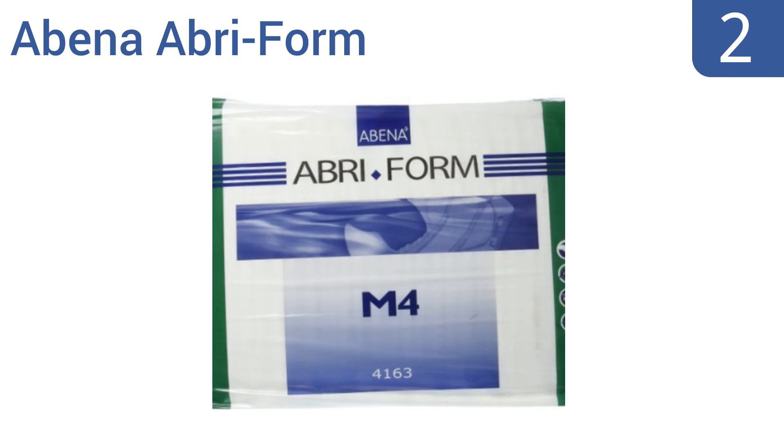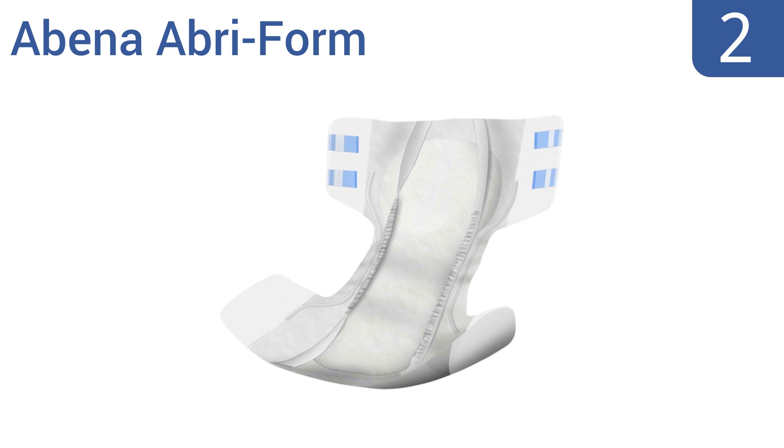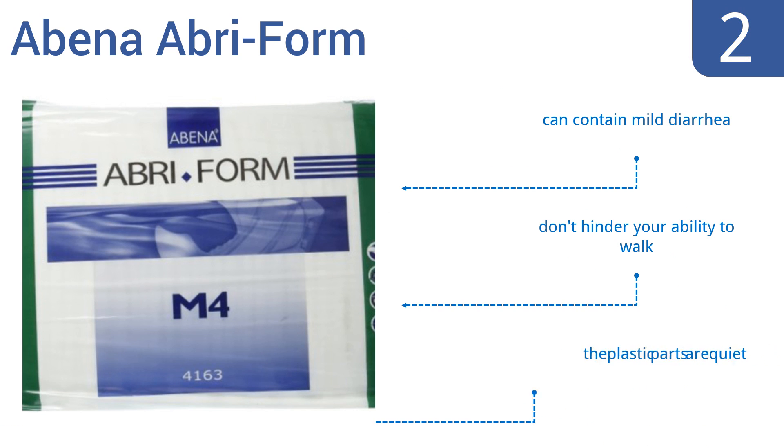At number 2, the Abena Abri Form come in a 14-pack, perfect for a short vacation. Each brief also has a wetness indicator, so you know when it's time to change, and two refastenable tape tabs on each side. Plus, the thick outer layers ensure the bed will always stay dry. They can contain mild diarrhea and don't hinder your ability to walk. And the plastic parts are pretty quiet too.